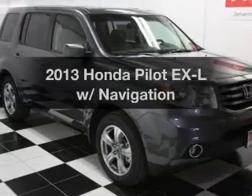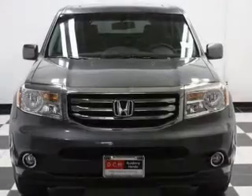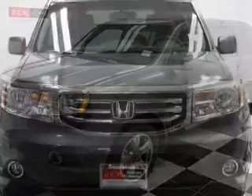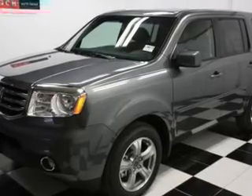Get noticed in this 2013 Honda Pilot. If you're looking for a first-rate auto, this one could be yours today. With a reliable six-cylinder engine, the powertrain includes four-wheel drive that responds smoothly to its five-speed automatic transmission.